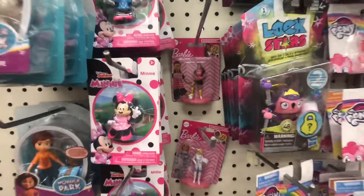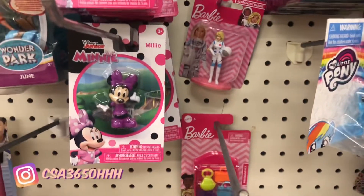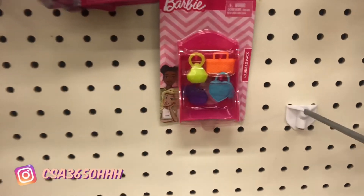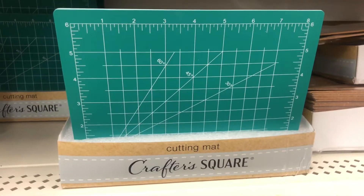I've been looking everywhere in Houston for some of the Barbie stuff and I just found a few, but I'm happy because I have been looking everywhere. This is also my first time seeing the cutting mats — have you guys been seeing these in store?